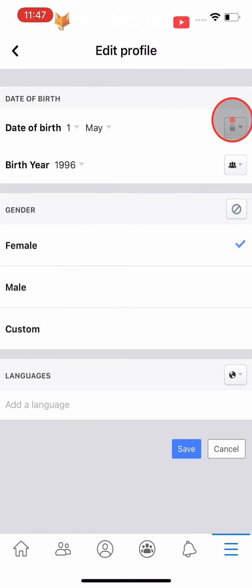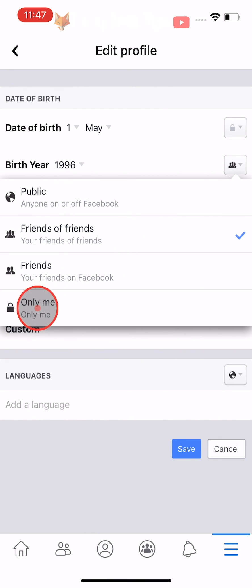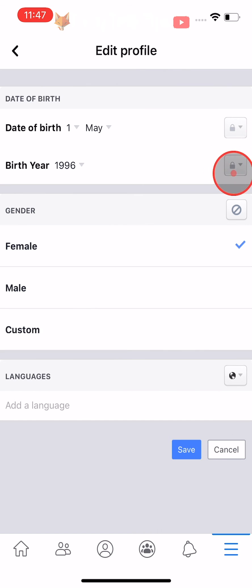If you would also like to hide your age, you can do that by tapping on the three people button to the right of Birth Year, then tap More Options and select Only Me. Again, you will know that your age is hidden by the padlock icon that has now appeared after Birth Year.